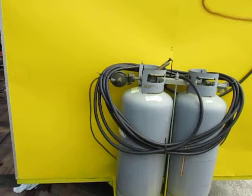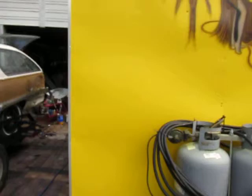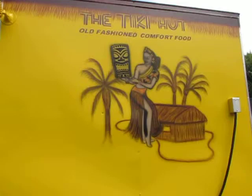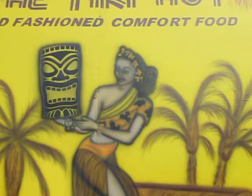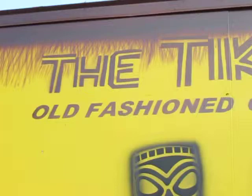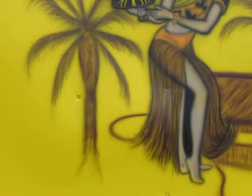It's the late afternoon and I'm just finishing up the Tiki Hut old-fashioned comfort seafood stand. This is the result of my airbrushing. The customer hasn't seen it yet, but when they do they'll be very surprised. I'm gonna walk you all around so y'all can check out the whole scene.